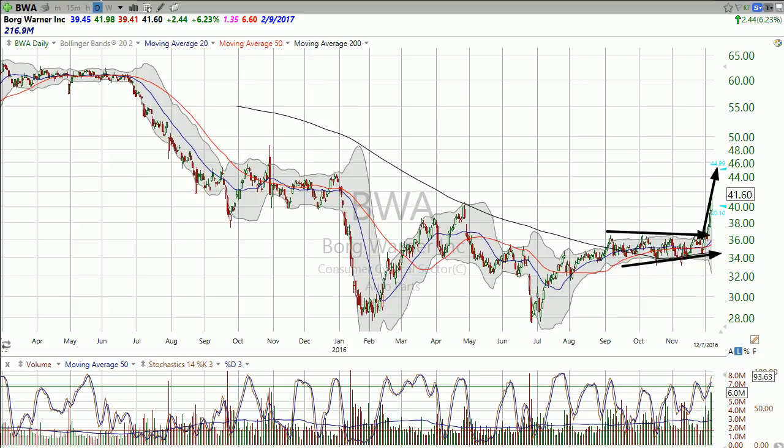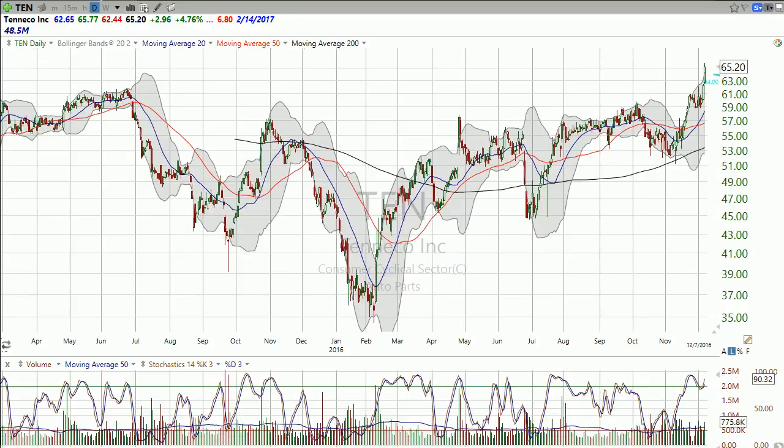Phase one is the initial move, phase two — how much is it going to pull back? Phase three, if there is one — breakout to new highs and we're off to the races. The thing about BorgWarner is they have, from a fundamental standpoint — you have to look at this if you're looking beyond swing trading — they've got steady growth, less than 10%, so it's not great, but fundamentals are compelling if you want to invest here.